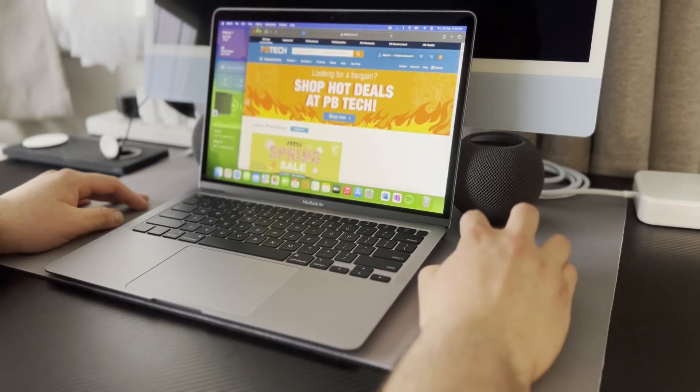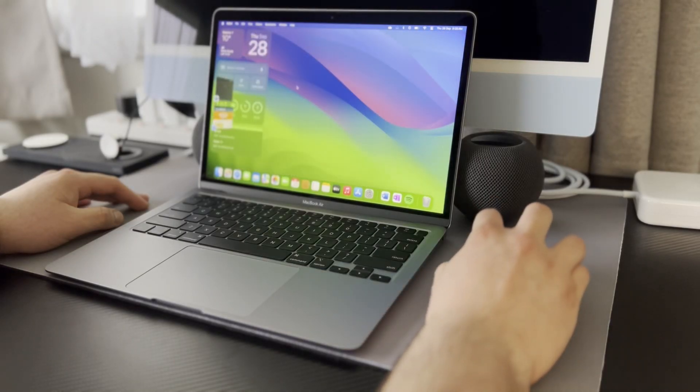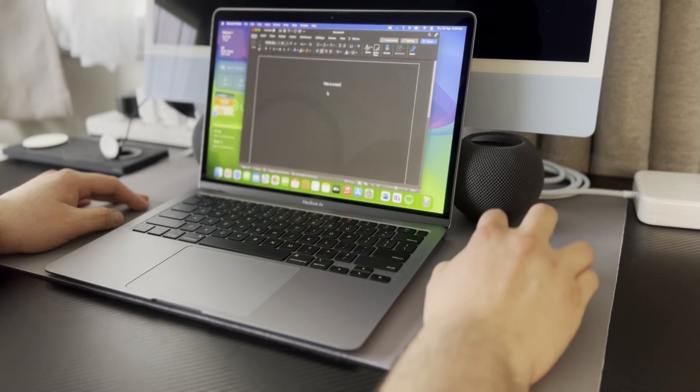This M1 laptop has the Sonoma operating system, which released just a day or two ago, and it's fantastic. The widgets are amazing, it runs completely smoothly, and it's a very well-designed operating system. This computer supports Stage Manager, which you might remember from a few updates ago, and yes, it works just fine.